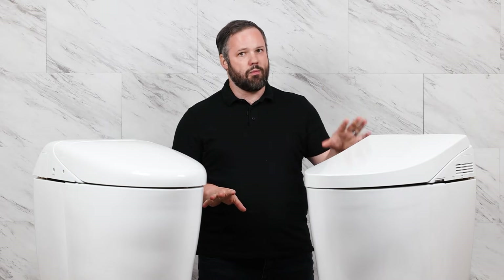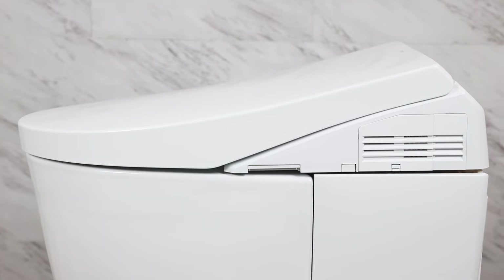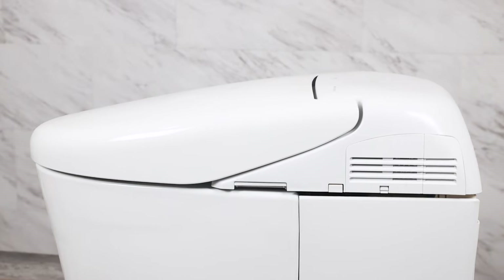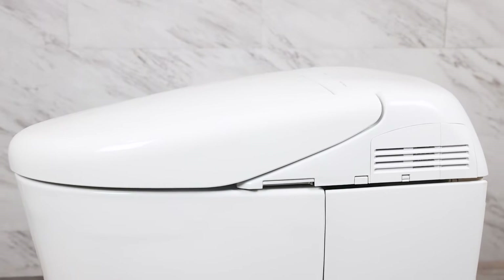With the AH, which is the more expensive of the two, you can see that it has a more square or sharp-edged look and feel. Whereas the RH has a more rounded look and feel. Aside from these aesthetic differences, they are literally the same unit.